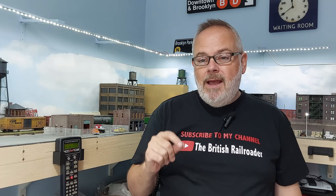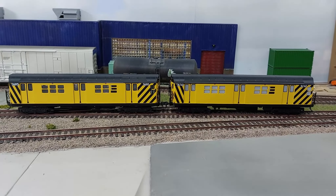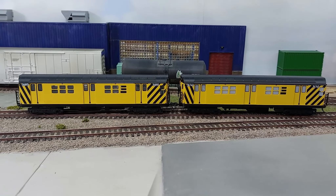So what I'm going to do is go over to the layout, talk you through some of the key features, and then show you what it's like running. This comes as a two-car set — the one on the right is powered, the one on the left is unpowered.